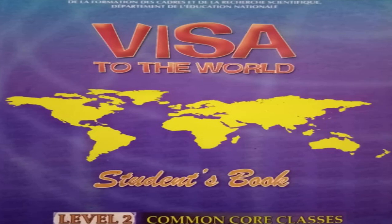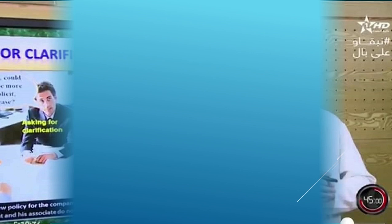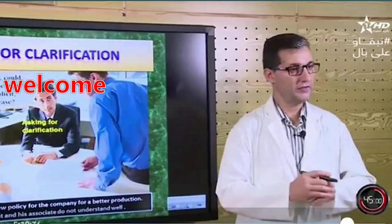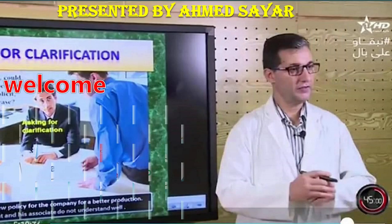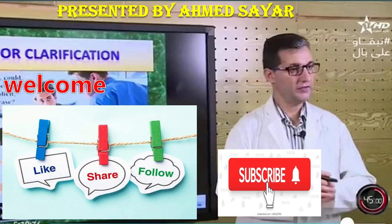Welcome to this English course. This is going to be about unit number four, which is entitled 'Shopping.' Welcome again to my English channel, presented by Ahmad Soya. Please like, share, follow, and subscribe.